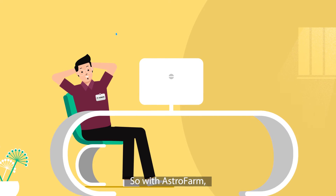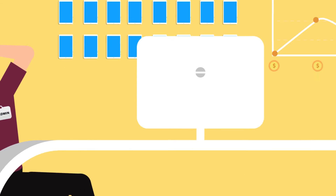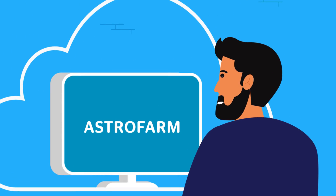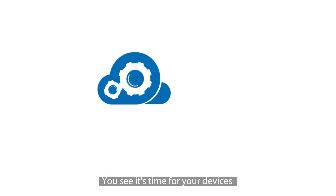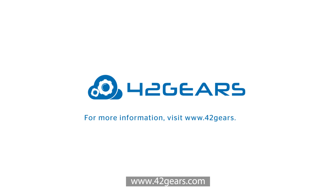So with Astrofarm, you can stop buying the same device you own again and again. Astrofarm also provides a new way to remotely repair customer devices. Rather than sending in their devices for repair, customers can now enroll them in Astrofarm so an admin can troubleshoot them remotely. It's time for your devices to do more and you to do less. For more information, visit www.42gears.com.